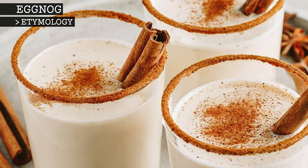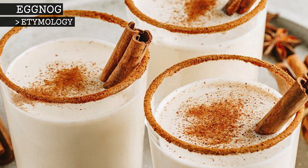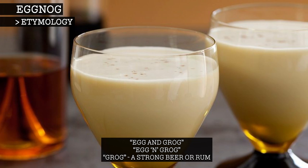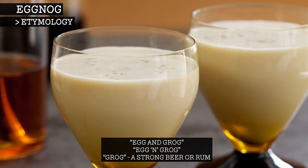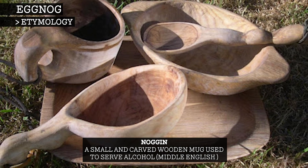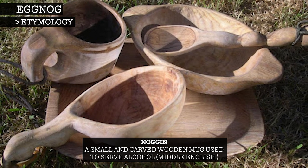The origin of the word eggnog is debated. Some sources believe that eggnog may have been an Americanism invented in the late 18th century, beginning as "egg and grog", grog referring to a strong beer or rum. Over time, this shortened to eggnog. Alternatively, nog may come from the word noggin, a Middle English word used for a small and carved wooden mug which was used to serve alcohol.